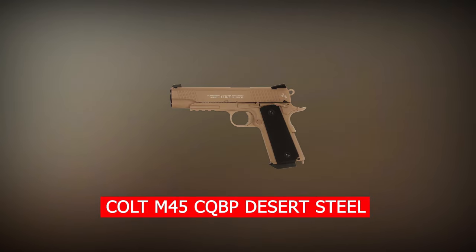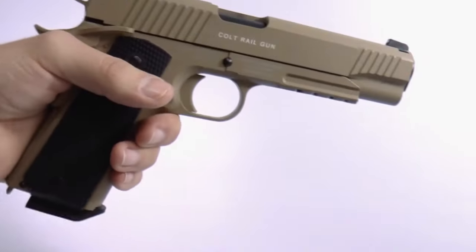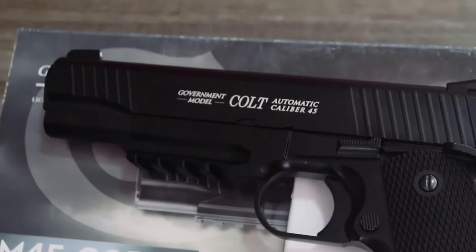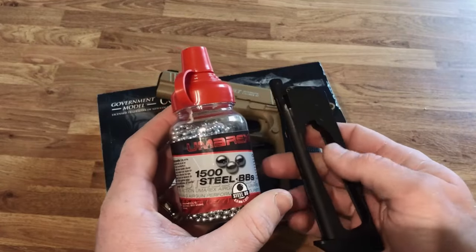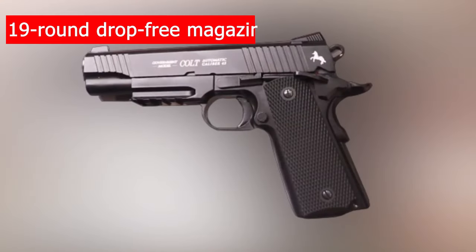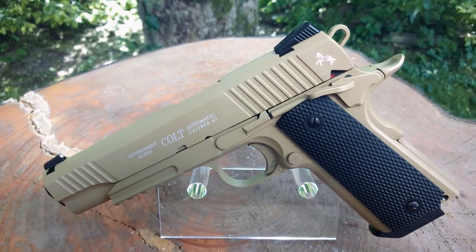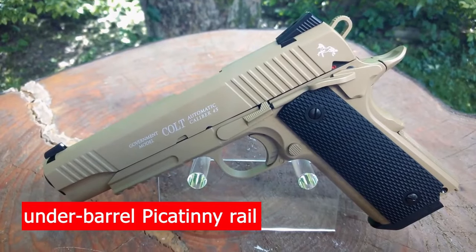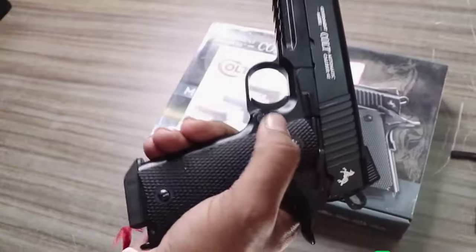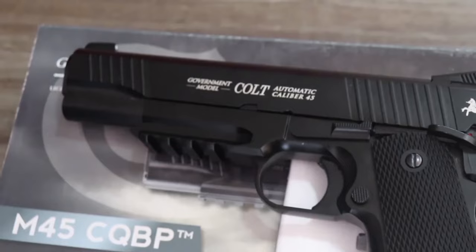Number 2 is the Colt M45 CQBP Desert Steel. The Colt M45 is a variation of the 1911 rail. The superb Colt M45 CQBP Desert is also from Umarex, which comes with 4.5 steel BBs or in 177 caliber, and it utilizes 12-gram CO2 cartridges stored inside the grip. This air pistol comes with a 19-round, drop-free magazine, and the velocity is 400 FPS. The Umarex model features the flat desert tan color on a metal slide, an underbarrel Picatinny rail, three-dot sights with adjustable rear windage, flat serrated mainspring with lanyard loop, enhanced commander-style hammer, long solid trigger, and ambidextrous safety lock.